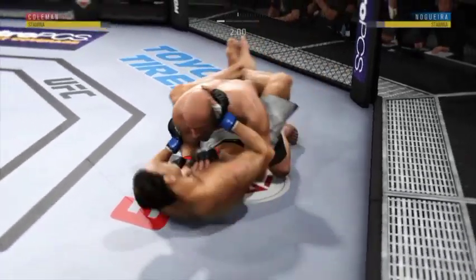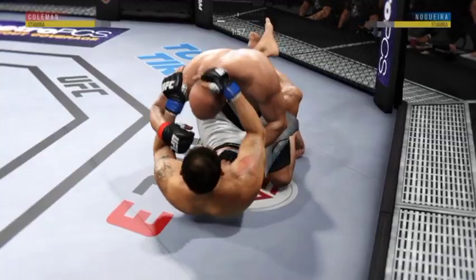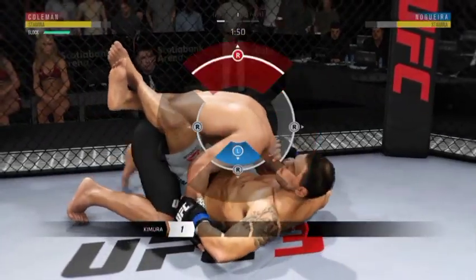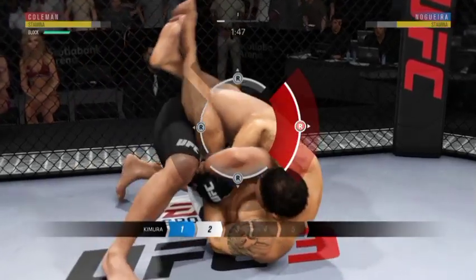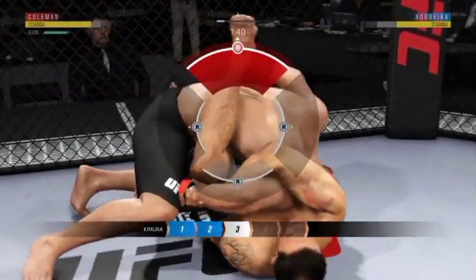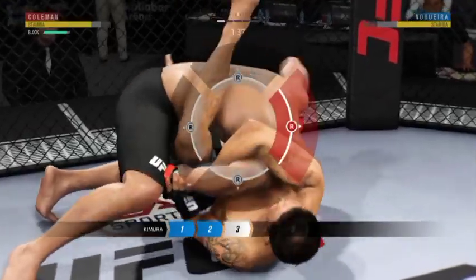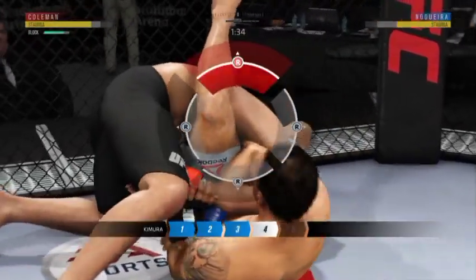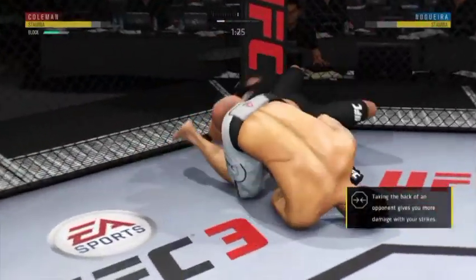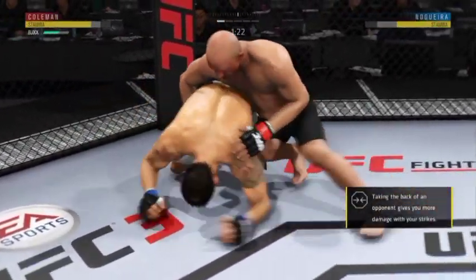Excellent movement on the ground here, constantly moving, constantly staying busy. Now he's going for a Kimura. He's got his wrists clasped together in the double wrist lock position. It looks like this submission is locked. He's going to lift his opponent's wrist up and towards his back, putting tremendous pressure on that shoulder. That Kimura was nasty, but he got free.